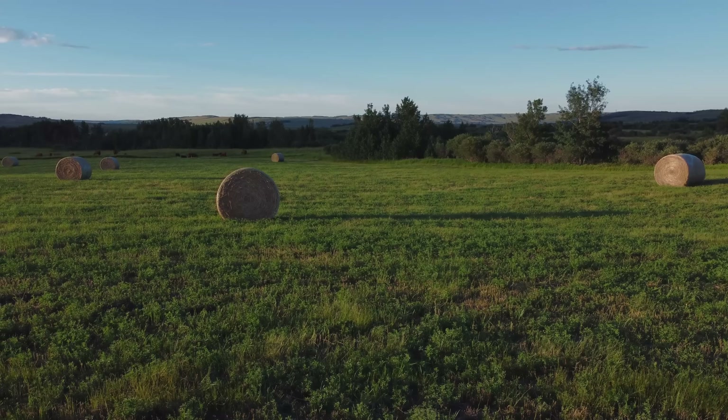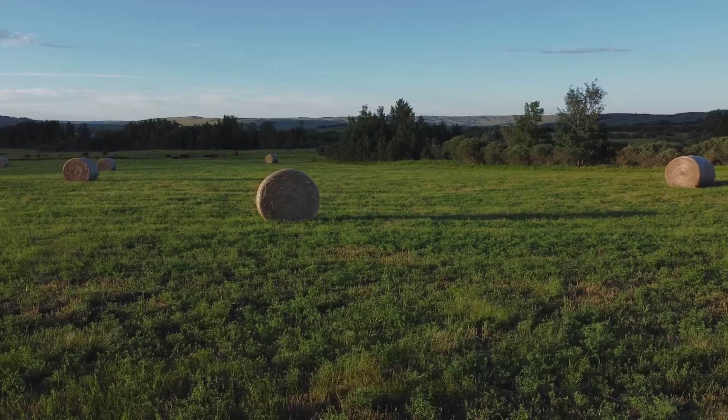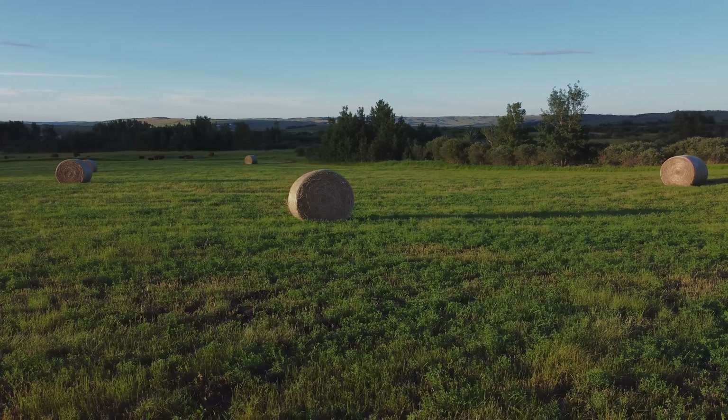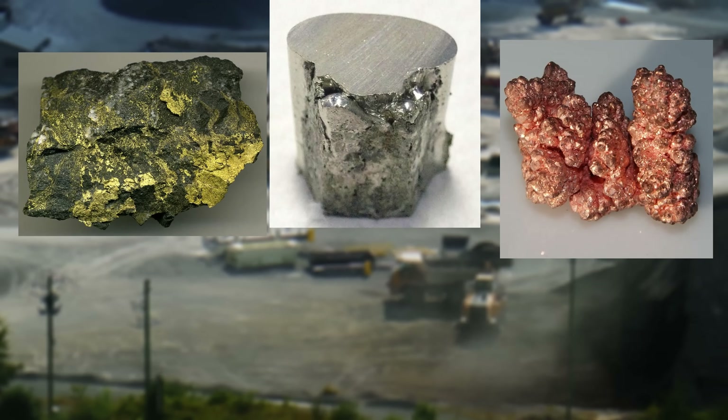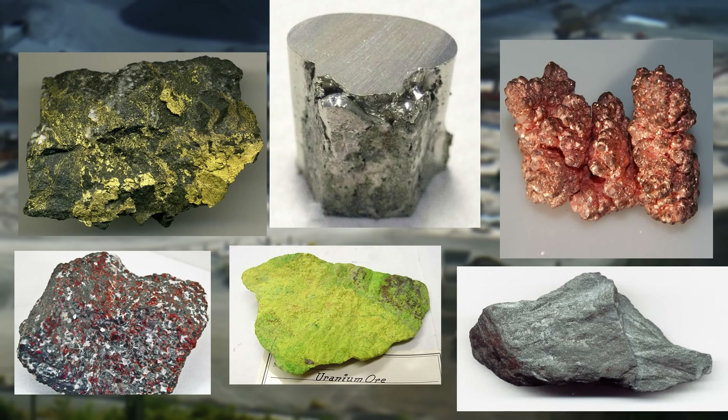This is a stark contrast to the fertile plains of southern Ontario or the Canadian prairies. Despite its challenges, the Shield harbours immense mineral wealth. Gold, nickel, copper, zinc, uranium, and iron are all found here in abundance.